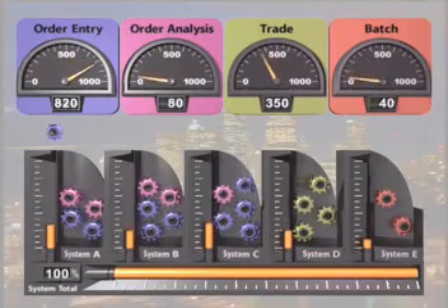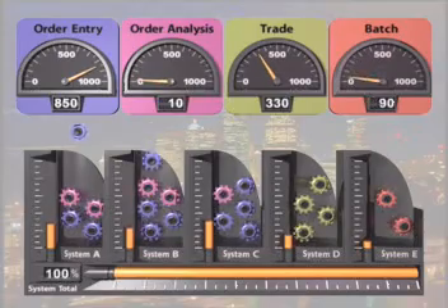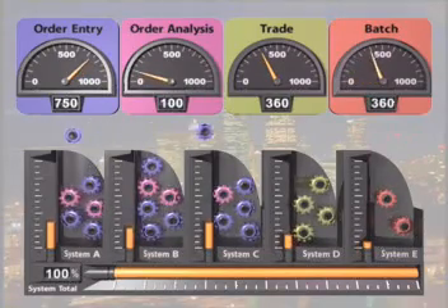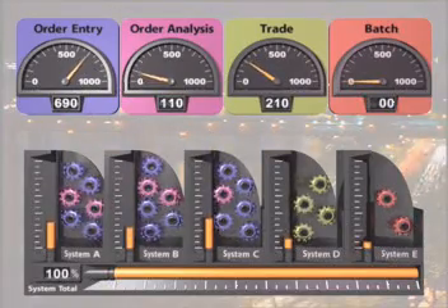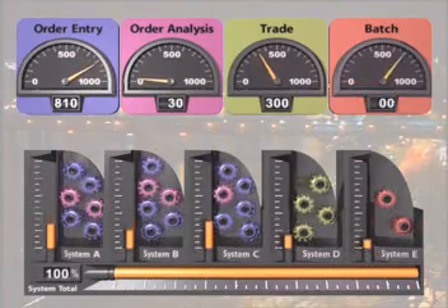As more orders start coming in over the web from different time zones, it adds more stress to the system. The Z-Series server senses this spike in activity and automatically balances its resources.